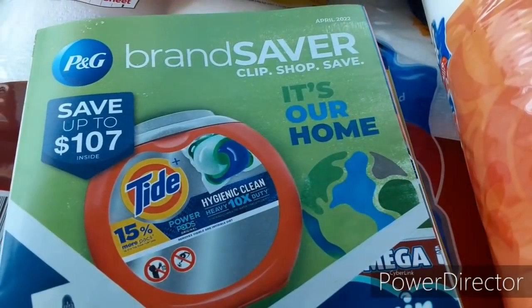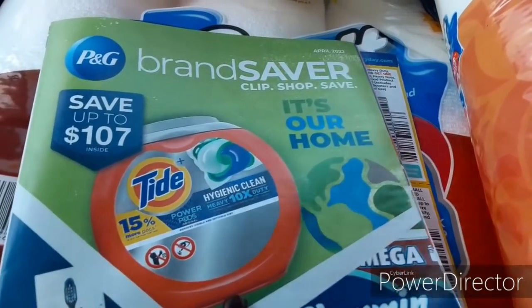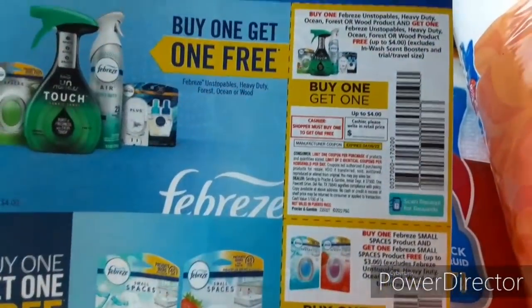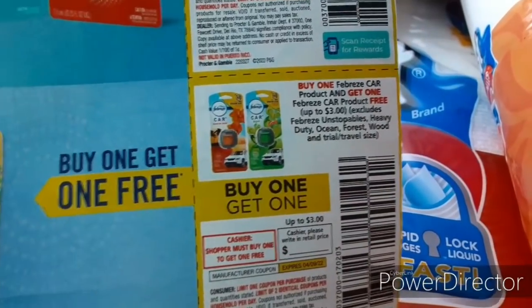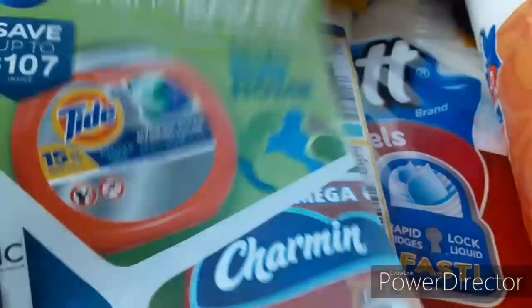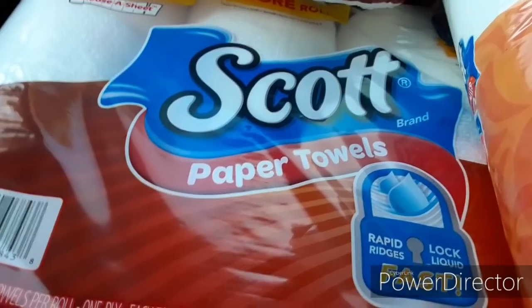And of course we do get the P&G as well — April P&G, $107 worth of savings. Now I don't get the Tide coupons, but I do get the Febreze coupons. So if y'all pick up the P&G you're going to have a bunch of buy one get one free coupons in there — we've got the Unstoppables, the Small Spaces, and the Car Clips all buy one get one free. That is going to be great, especially with our $5 off $30 game coupons. So go ahead and pick up your newspapers — this week is definitely a good week to do that.